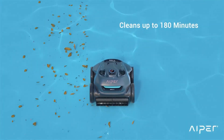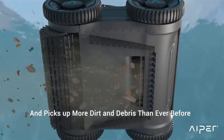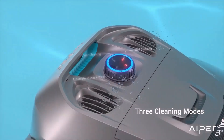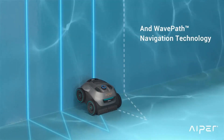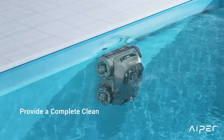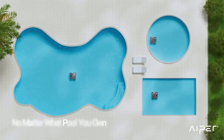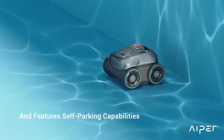The Seagull Pro's 9,000 milliamp-hour battery can be powered up in just 90 minutes, thanks to its efficient charging system. This quick turnaround minimizes downtime and ensures your pool is ready for use whenever you need it. The Seagull Pro is designed with user convenience in mind — it features a large filter basket that is easy to remove and clean, saving time and effort after each use. The cleaner's cordless design eliminates the hassle of tangled wires, making it simple to set up and operate, with solid construction promising longevity and resistance to wear and tear.